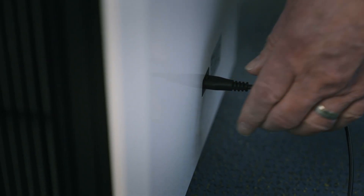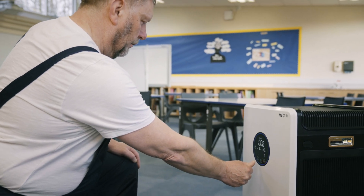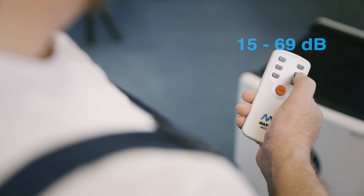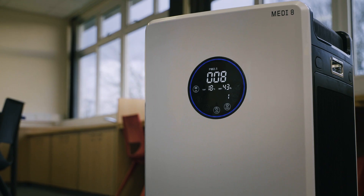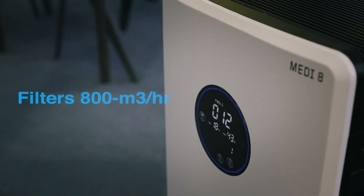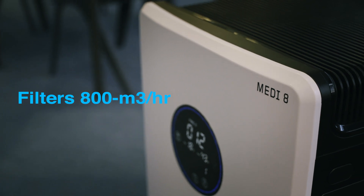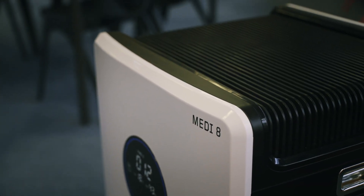The Maxvac Medi 8 is a compact high-performance mobile UVC air purifier with a four-stage filtration system that runs at extremely low noise levels and is specifically designed to clean air fast in medium-sized rooms up to 160 cubic meters where quiet operation is essential. A plug-and-go system combined with simple and intuitive controls allow for a fast and hassle-free setup.